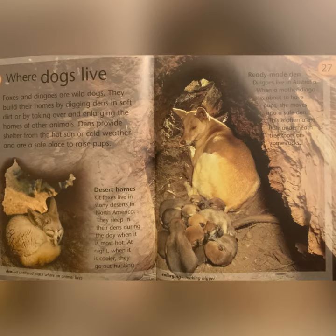Ready-made Den: dingoes live in Australia. When a mother dingo is about to have pups, she moves into a safe den. This is often a big hole underneath tree roots or some rocks. Enlarging: making bigger.